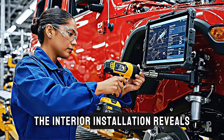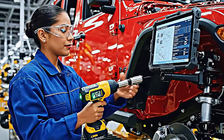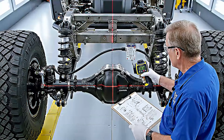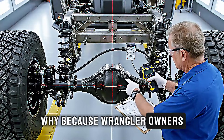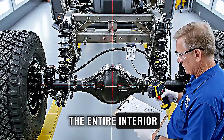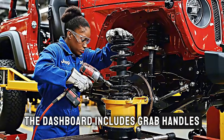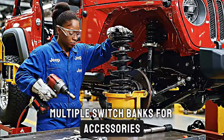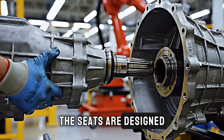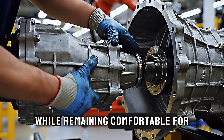The interior installation reveals Jeep's practical philosophy. These aren't leather-wrapped luxury cocoons — the materials are water-resistant, easy to clean, and durable. Because Wrangler owners remove the doors, drop the top, and sometimes hose out the entire interior after a muddy adventure. The dashboard includes grab handles, multiple switch banks for accessories, and mounting points for aftermarket equipment. The seats are designed to support during aggressive off-road maneuvers while remaining comfortable for daily driving.